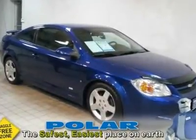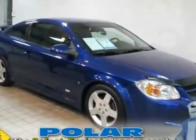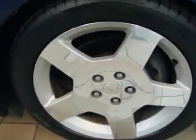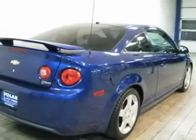SS Turbo. Neck-snapping performance. Economy smart. Fresh trade. Don't pay too much for the car you want. Come on down and take a look at this fully loaded 2007 Chevrolet Cobalt SS.